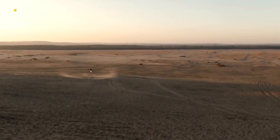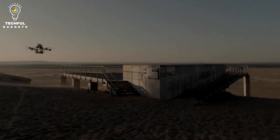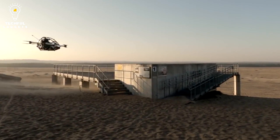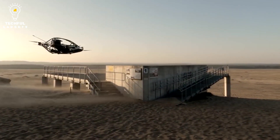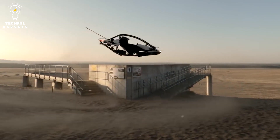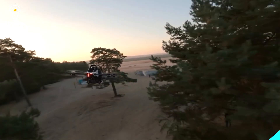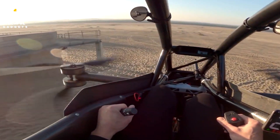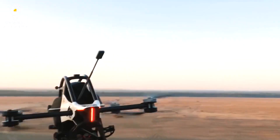Number 2: The Jetson ONE. Jetson Aero, an American technology company, developed the Jetson ONE, an electric vertical takeoff and landing (eVTOL) aircraft. This individual aircraft is capable of vertical takeoff and landing, speeds of up to 100 km/h (60 mph), and a range of up to 20 miles (32 km).